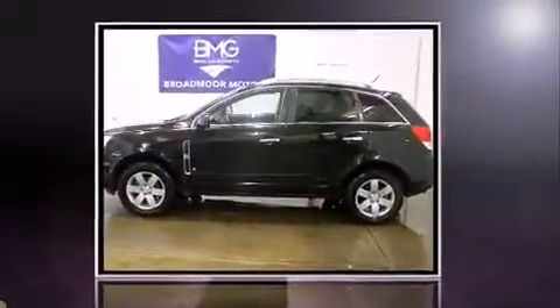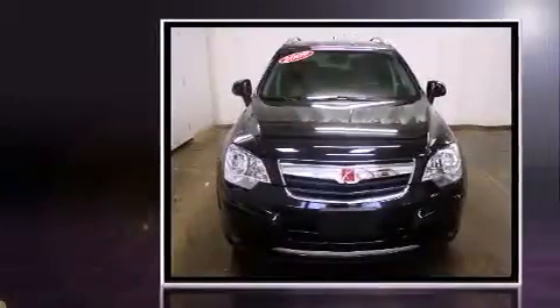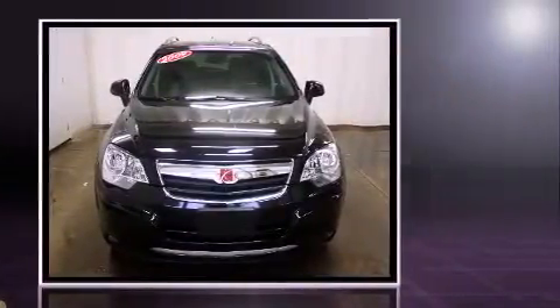Climb inside the 2009 Saturn Vue. It features all-wheel drive versatility, an automatic transmission, and a refined six-cylinder engine.